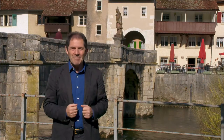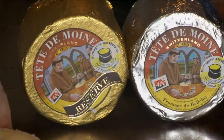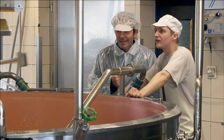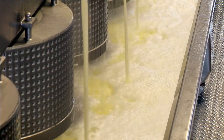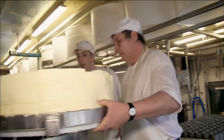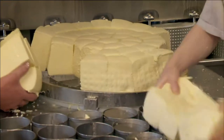The Swiss make some of the best cheeses in the world. I love the fromage tête-de-moine made with raw milk from several villages in the Jura. Once the curd is formed, the cheese is molded into cylinder-shaped molds.